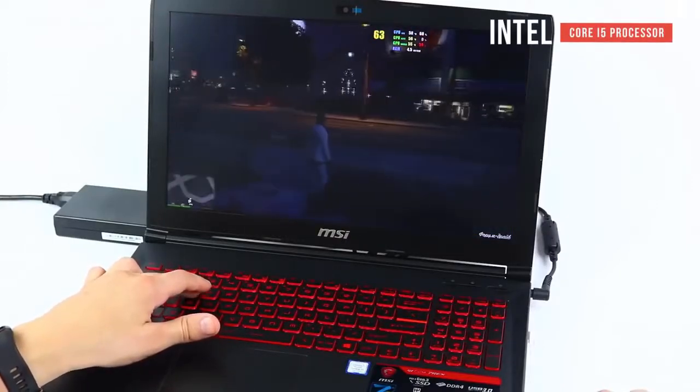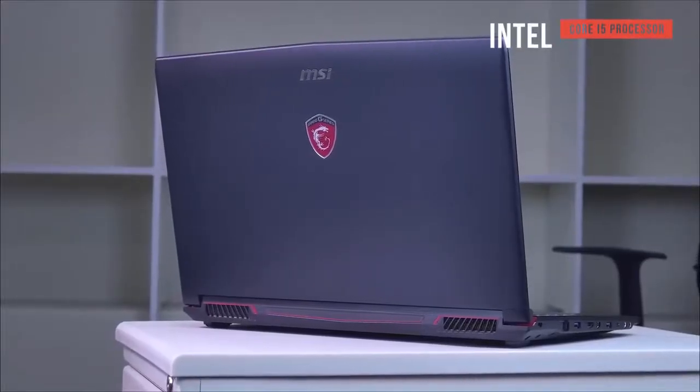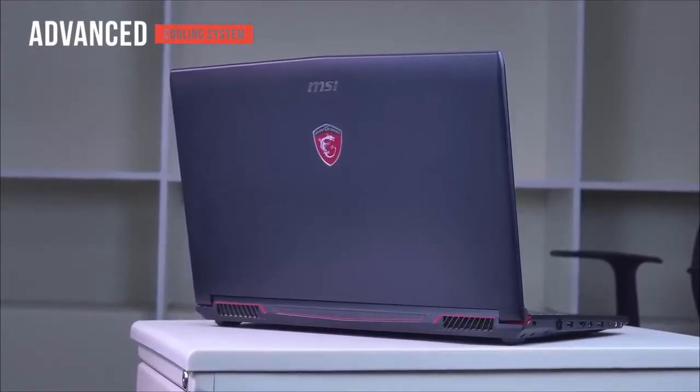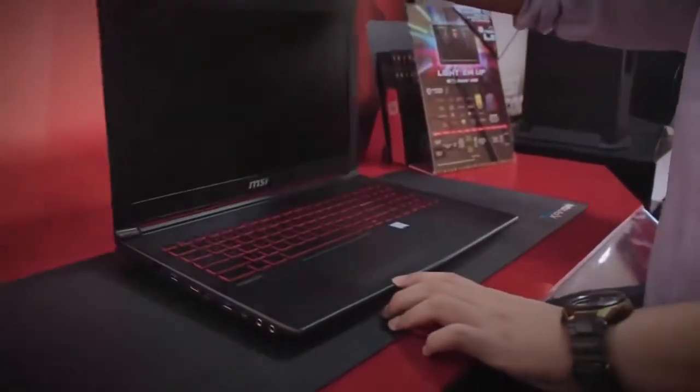With an Intel Core i5 processor, this laptop will provide you with the performance required while playing even the newest games. The computer features an advanced cooling system designed to keep the CPU as cool as possible even under heavy strain, lowering heat and fan noise.